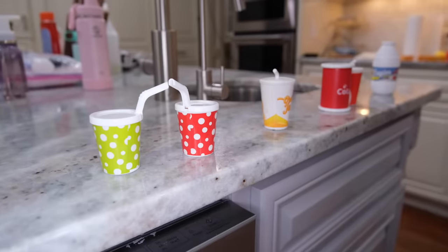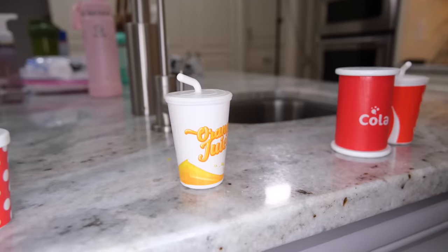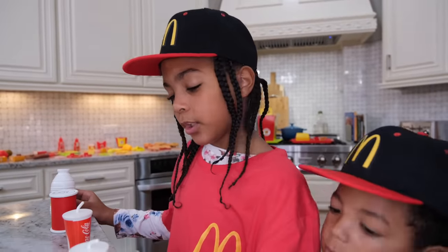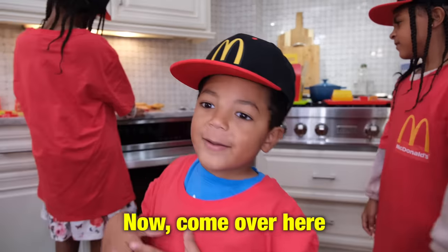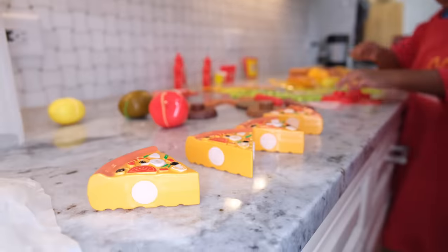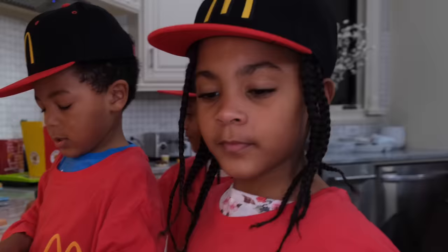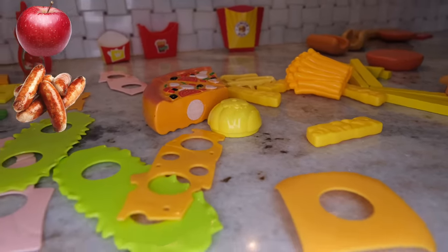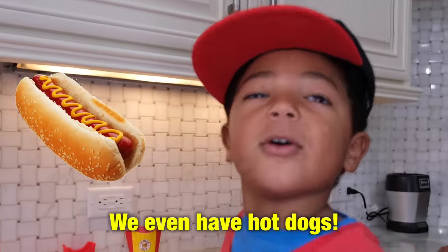First, all the drinks are here. This is juice. This is milk. And these are just cups you get for the drinks. Now come over here. Hey, McDonald's — McClaws crew. It looks like we got pizza here. Do you guys serve pizza? Yeah, we'll serve pizza. We have some apples and some sausage. We serve avocado. We serve lemon. We even have hot dogs.